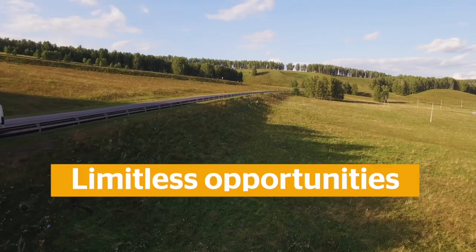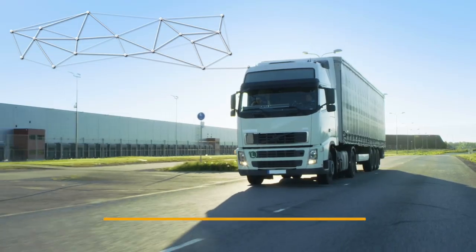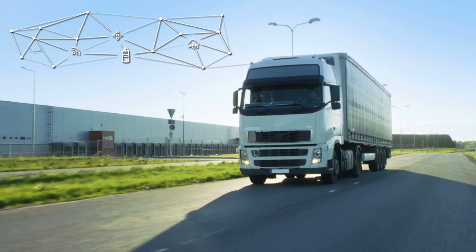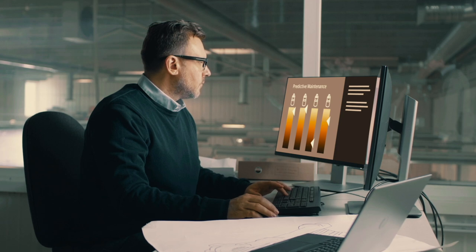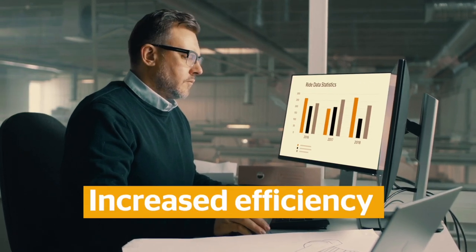The system offers limitless opportunities as a result of digitalization. Valuable data is collected continuously in real time — for example, on spring travel, pressures, or temperatures. Therefore, fleet operators and haulage companies significantly increase the efficiency of their fleets.